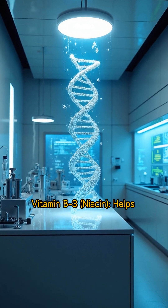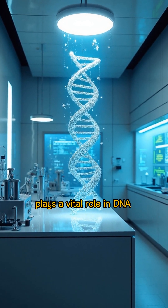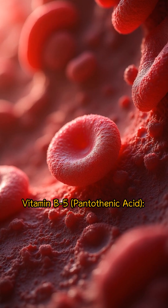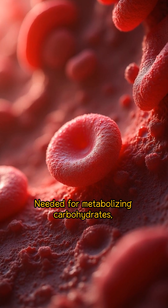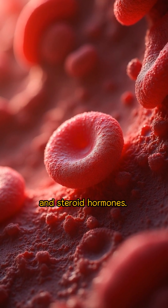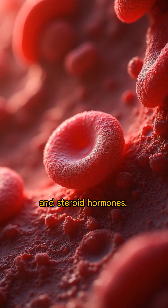Vitamin B3, niacin, helps convert food into energy and plays a vital role in DNA creation and repair. Vitamin B5, pantothenic acid, is needed for metabolizing carbohydrates, fats, and alcohol, as well as producing red blood cells and steroid hormones.